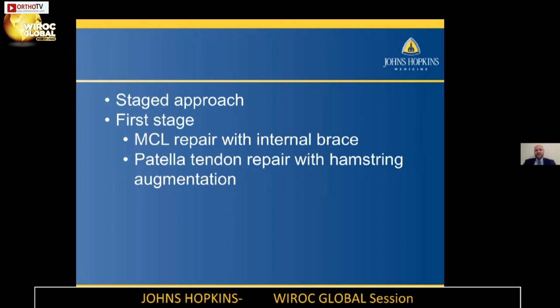As long as you get the internal brace at a fairly isometric point, you can actually get very good stability of the MCL. A lot of times there is tissue remaining on the medial side to repair, even in the late stage — you can still find that tissue, unlike the lateral side. On the medial side, there is usually still some tissue to incorporate with that internal brace.